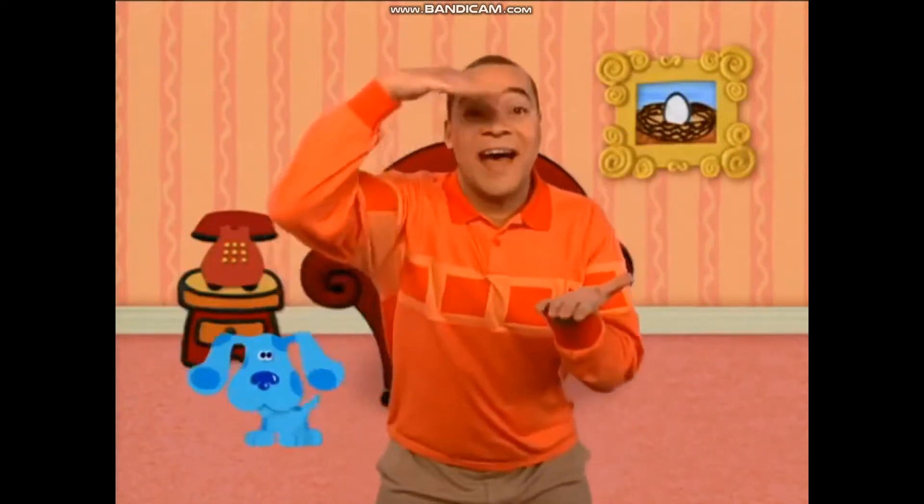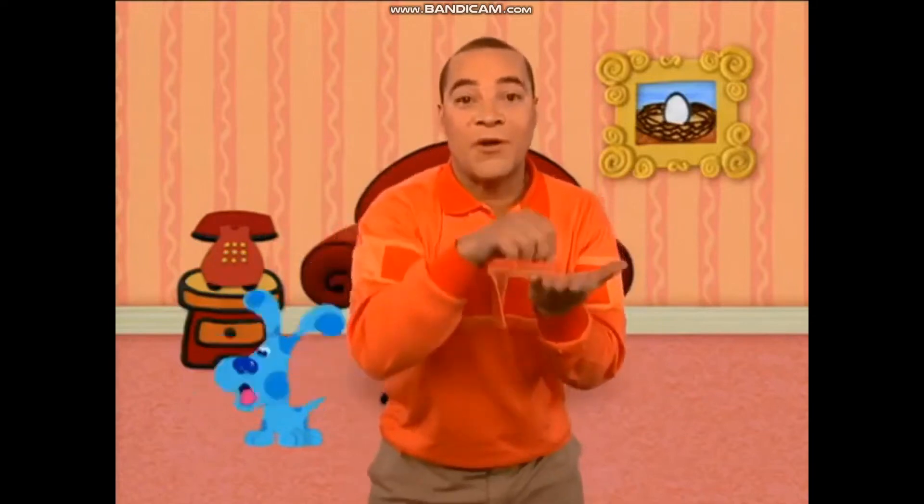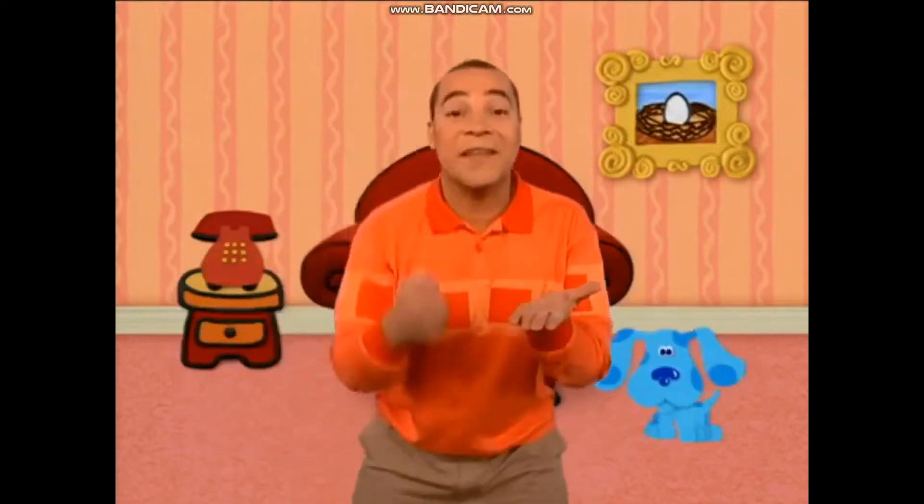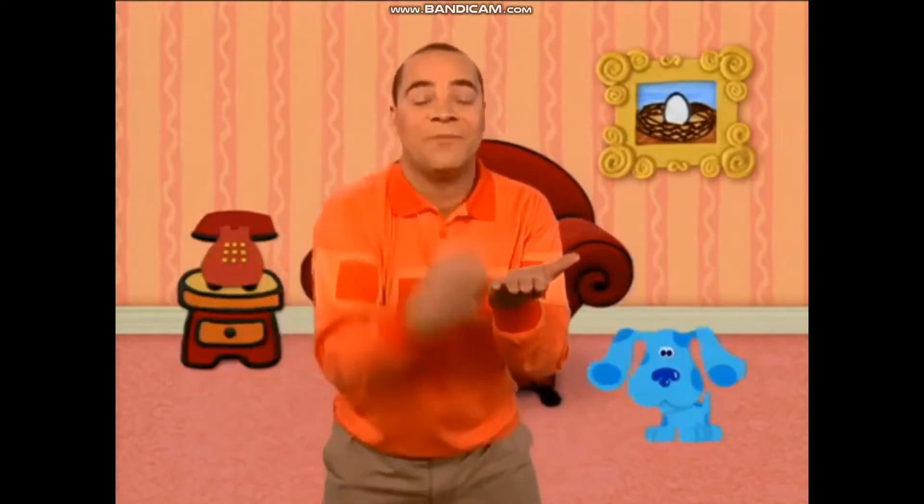We gotta find another pawprint. That's the second clue. We put it in our notebook cause they're... whose clues? Blue's Clues! Yeah! We gotta find the last pawprint. That's the third clue. We put it in our notebook cause they're Blue's Clues, Blue's Clues.